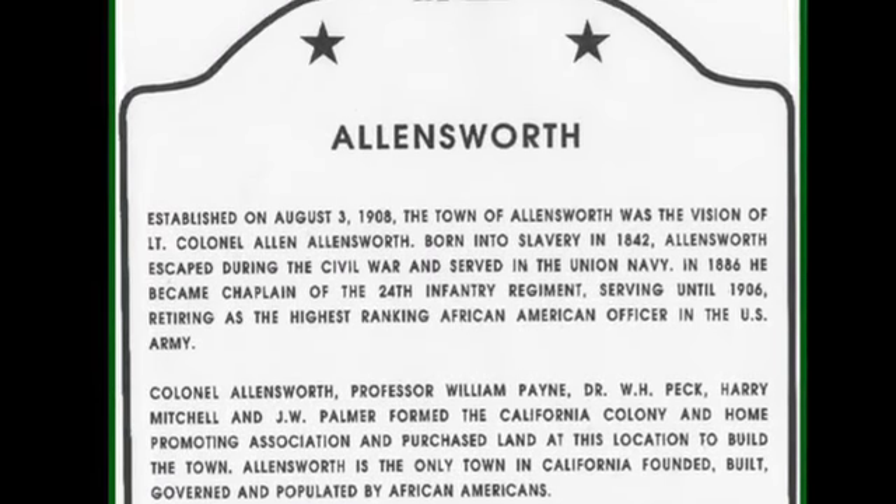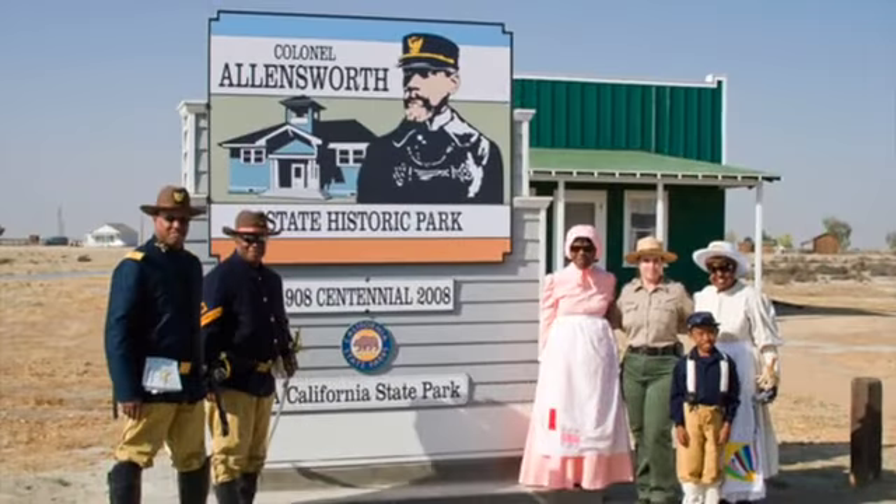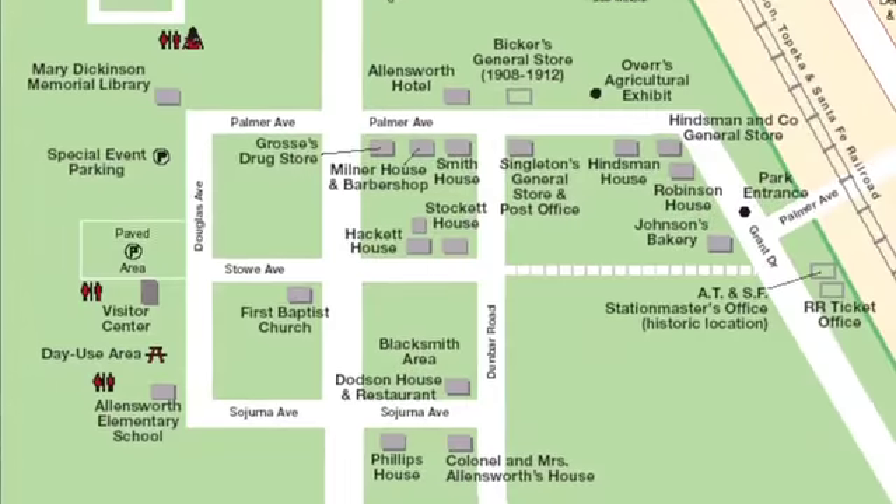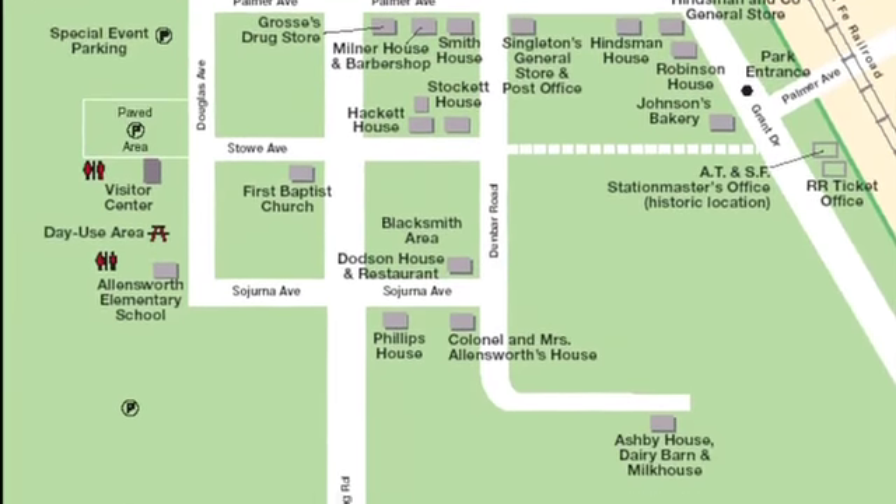Cross the 99 Freeway and you'll find the Colonel Allensworth State Historic Park. In 1908, Allensworth and other settlers founded a town financed and governed by African Americans. Many buildings have been restored as a monument to this historic town.